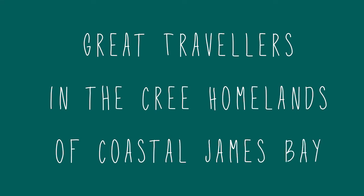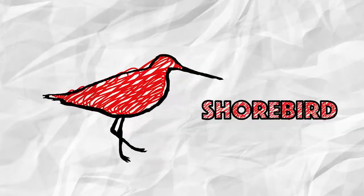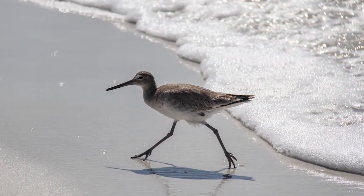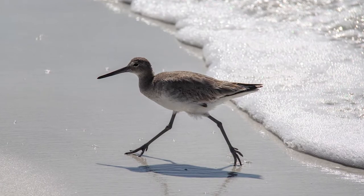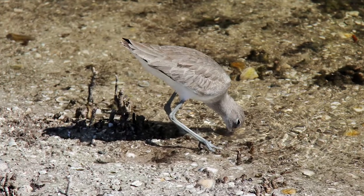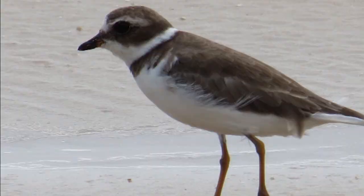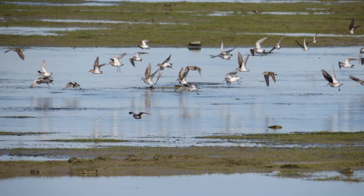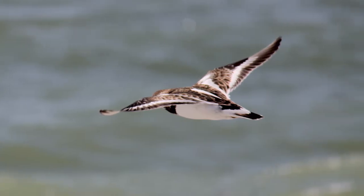Every year, great travelers pass through the homelands of the Cree along James Bay. These feathered superheroes are known as shorebirds. The two main families of shorebirds seen on the James Bay coast include the Scolopacidae, or Sandpiper family, which generally have long, thin bills to probe into mud, silt, or sand, and the Charadriidae, or Plover family, whose bills are shorter and more stout. Both families have relatively long legs for walking or running on the shore and long wings to assist them in their long migratory flights.